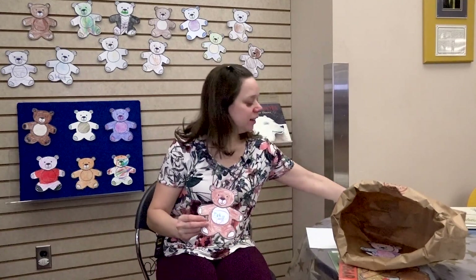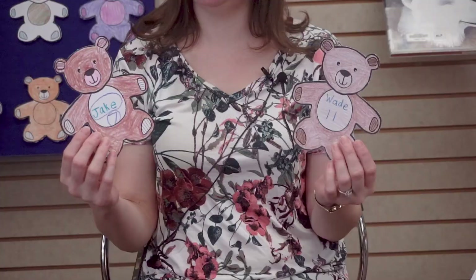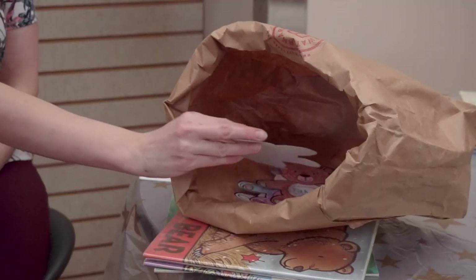Where are bears, where are bears? Here we are, here we are. How are you this winter? Very tired, thank you. Go to sleep, go to sleep.